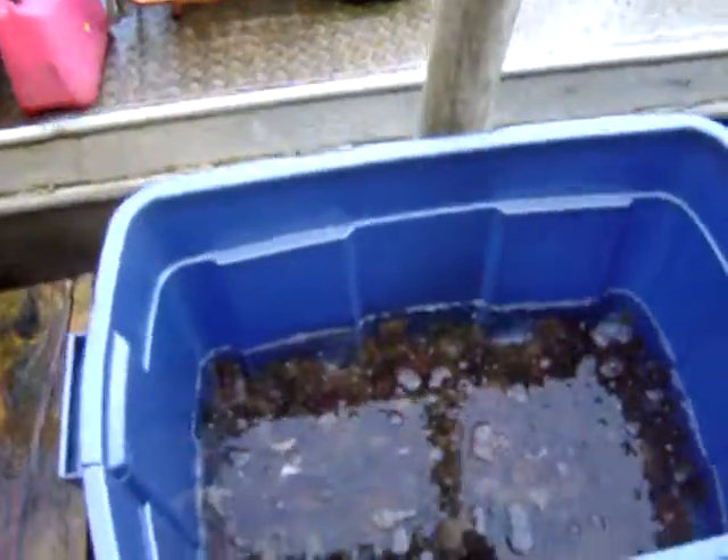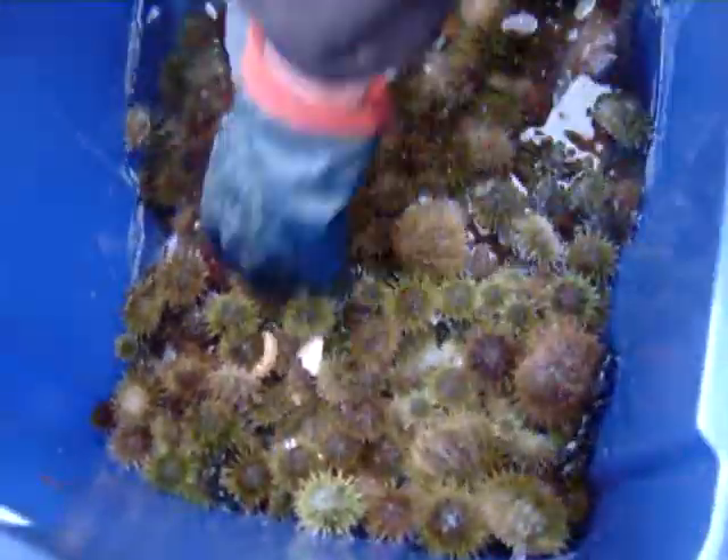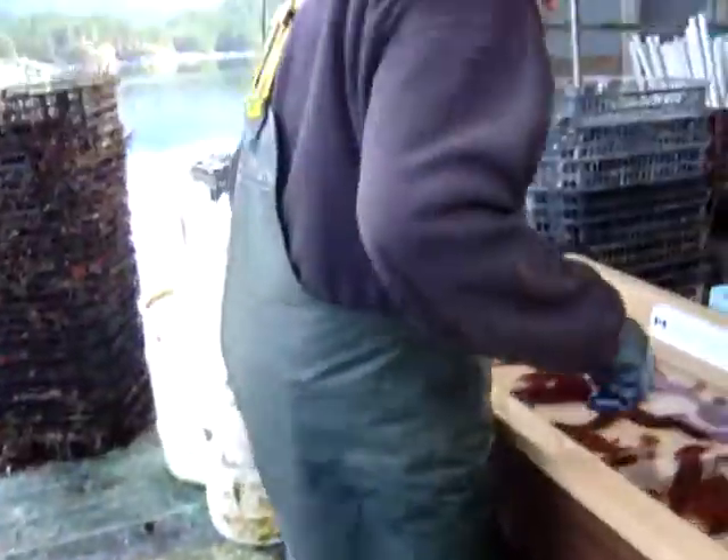Over here we got urchin — the green urchin. We filled a bucket full; there's 300 animals plus inside there in varying sizes. Some real nice big ones in here too right now, and some little guys — a full range of both cucumber and urchin.